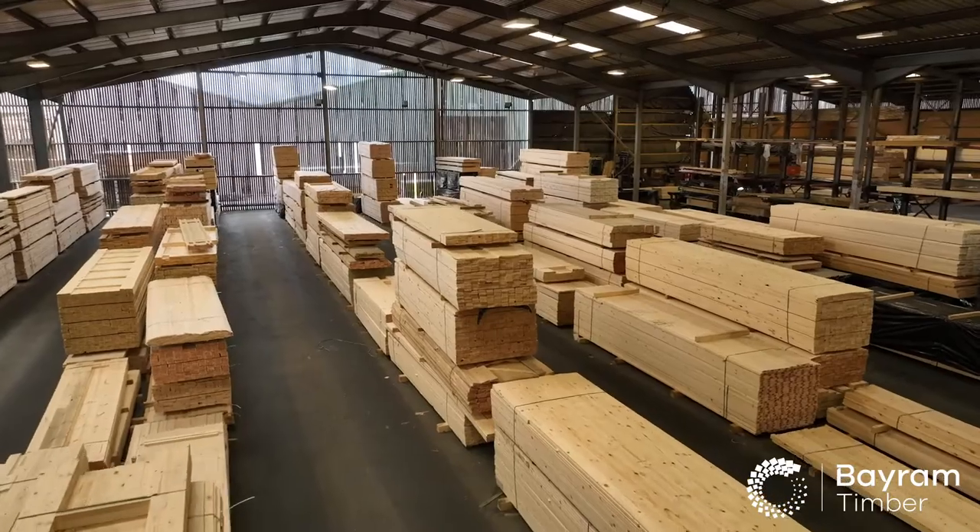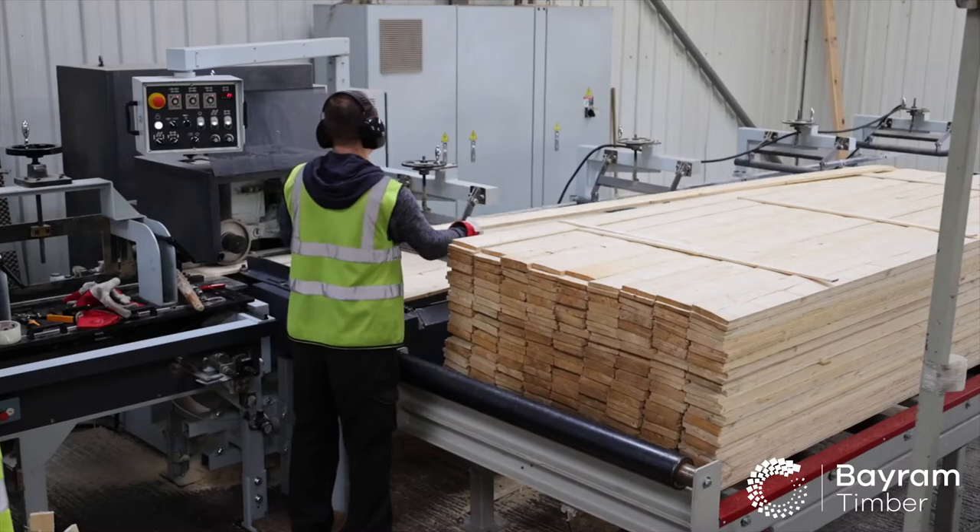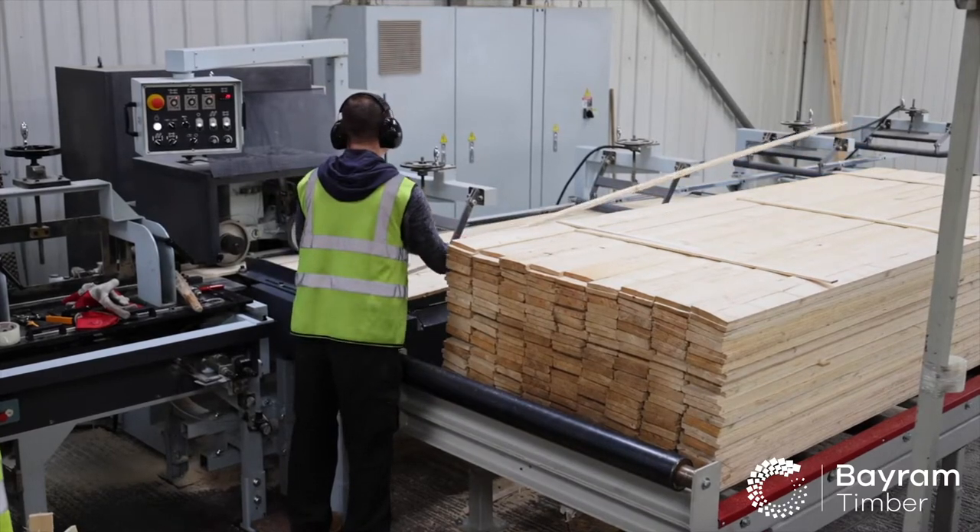Welcome to Beerum Timber Limited. I'm the General Manager, Terry Allen. Beerum is a well-established and well-known timber and component supplier based in Melton on the banks of the River Humber near Hull. We have been operating for over 20 years.